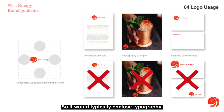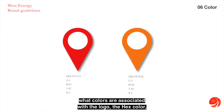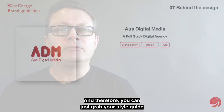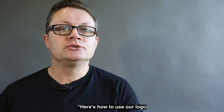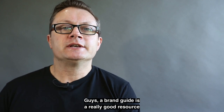It would typically include typography — what font to use, what typeset — and what colors are associated with the logo, including the hex color code and the CMYK color code. You can then just grab your style guide and send it to your marketing agency or advertising agency and say, 'Here's how to use our logo without infringing on our brand.'